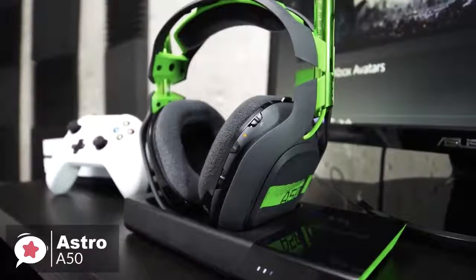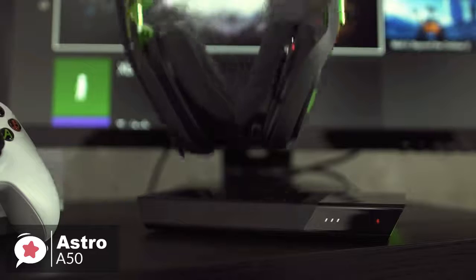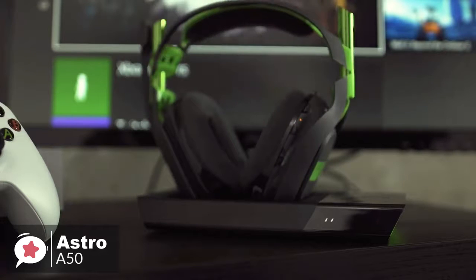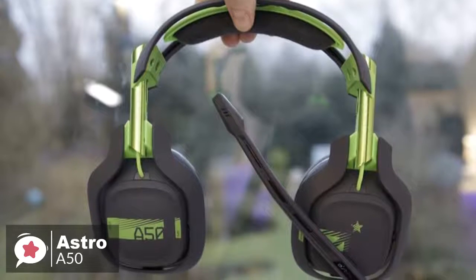To conclude, the Astro Gaming A50 is the best wireless gaming headset you can buy. It's comfortable, sounds excellent, and its charging cradle is incredibly convenient. It's expensive, but well worth the price if it's in your budget.